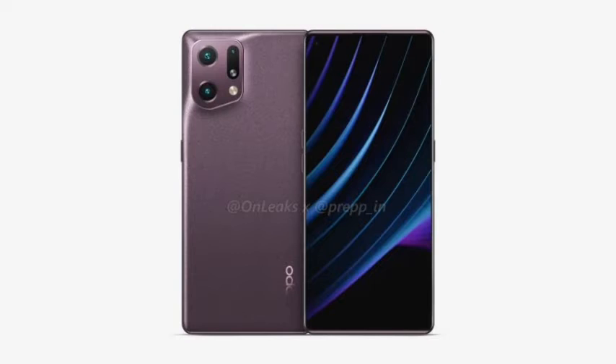The previous generation used a mirror glass back cover, while this generation has a sandblasted texture on the back cover of the phone, which is shown in beige-red.